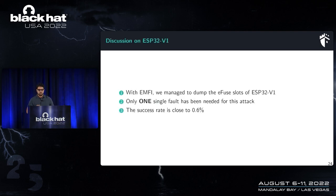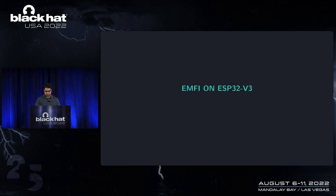Evaluation: I successfully injected faults to dump the eFuse, reproducing the LimitedResults attack on ESP32 v1 using a single fault pulse. The success rate was close to 0.6%. Now I'll apply the same scenario on ESP32 v3.